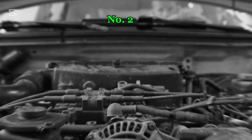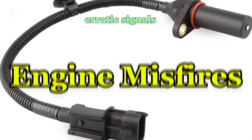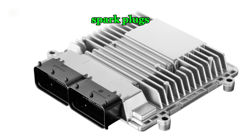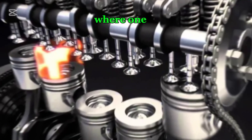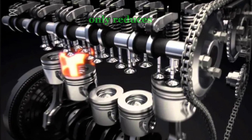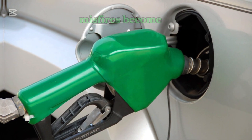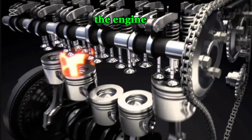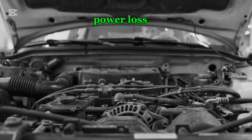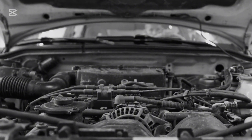Number two: engine misfires. When the crankshaft position sensor sends erratic signals, the ECU may mistime the firing of spark plugs. This can lead to misfires where one or more cylinders fail to combust properly. Misfiring not only reduces power, but also increases fuel consumption and emissions. If the misfires become frequent, the engine may run rough, vibrate excessively, and experience power loss, particularly during acceleration or under heavy loads.